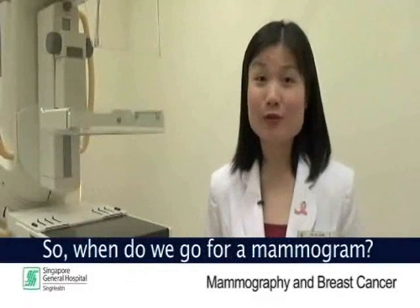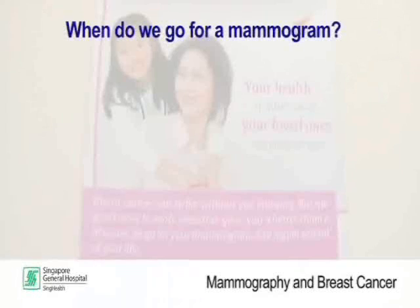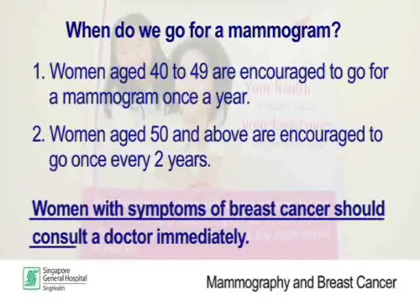When should you go for a mammogram? There are two scenarios for women with no symptoms. Women aged 40 to 49 are encouraged to go for a mammogram once a year. Women aged 50 and above are encouraged to go once every 2 years. Women with symptoms of breast cancer should consult a doctor immediately.